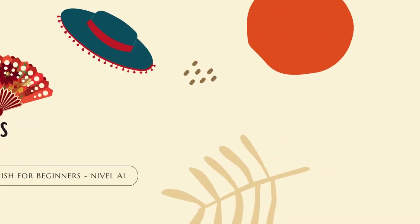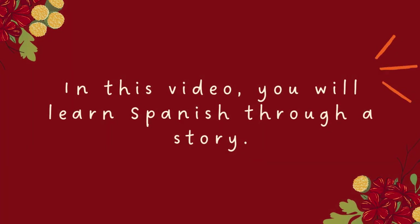Spanish for beginners. In this video you will learn Spanish through a story. We have a unique method that will help you understand and speak Spanish step by step.